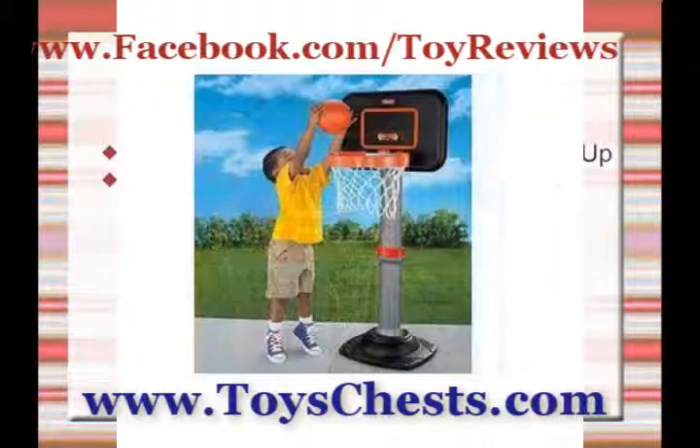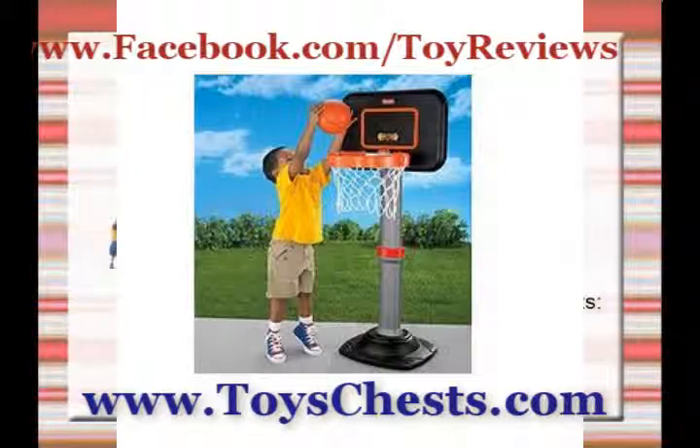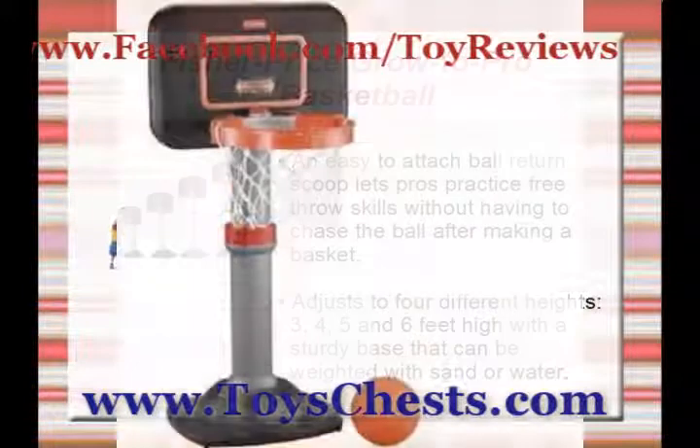To order yours, go ahead and click on the link today. This is the Fisher-Price Grow to Pro Basketball Set.